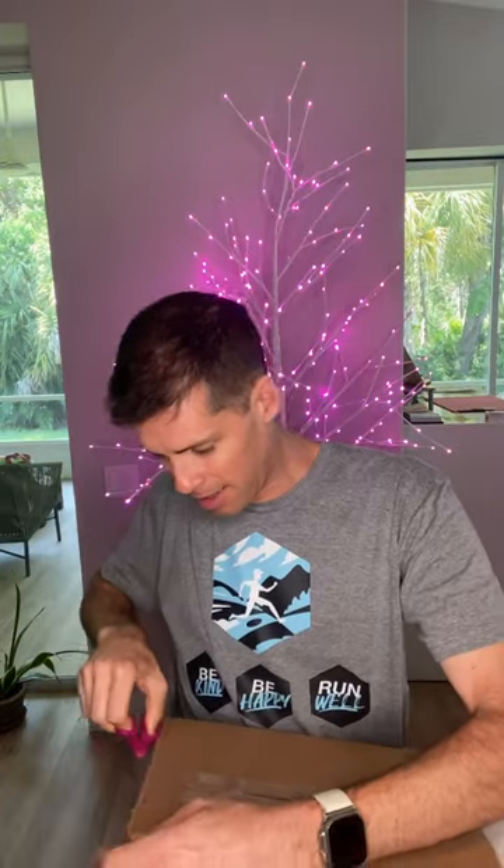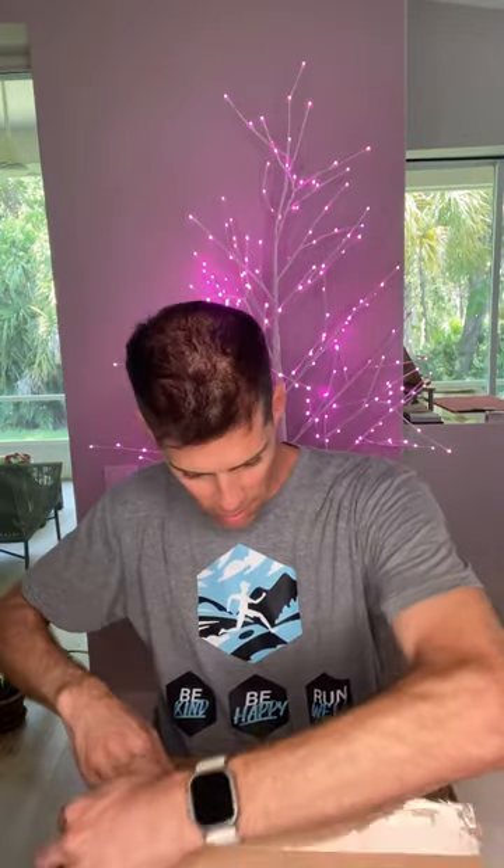Let's see what's in the box — something from Mizuno. Let's see what's inside. It's the Waverider 27.